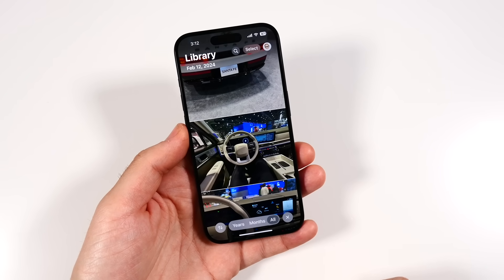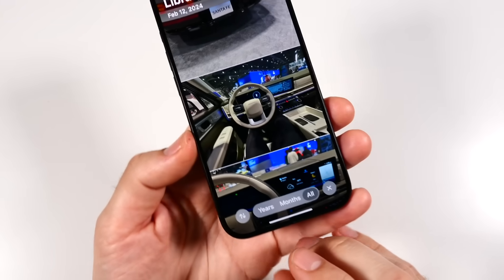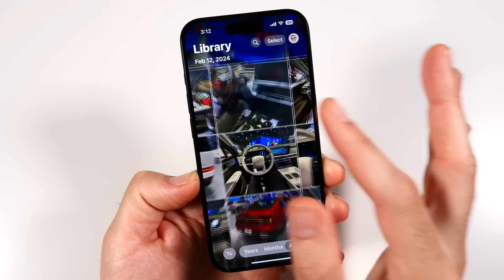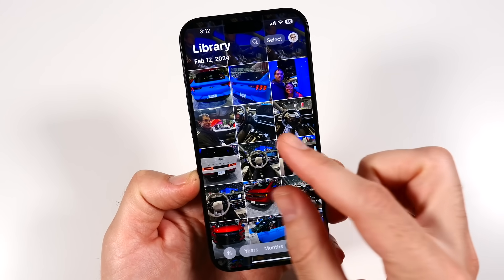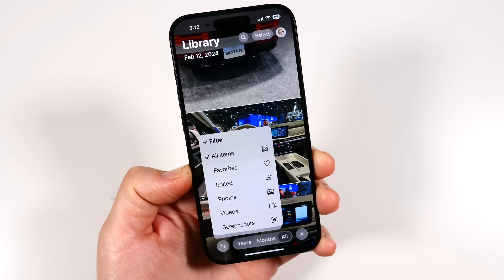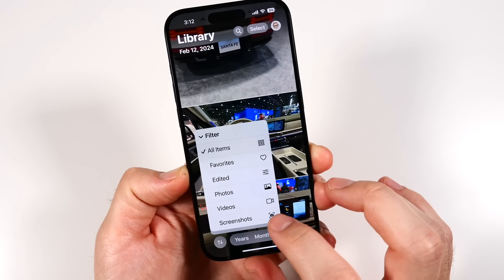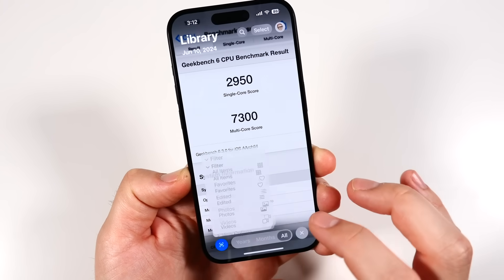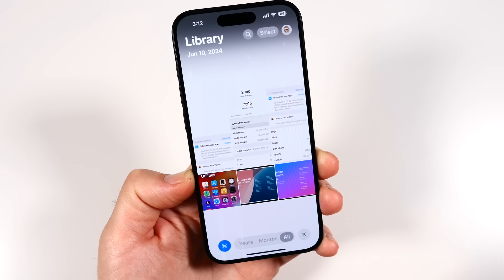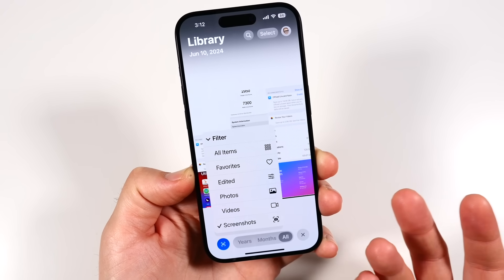One of the best upgrades this year is definitely the Photos app. The new tab bar shows months and years with a slight redesign. You can filter your gallery by screenshots, videos, or photos — clicking on screenshots takes you straight to those. This really enhances the experience by showing you just the pertinent content instead of a cluttered gallery.